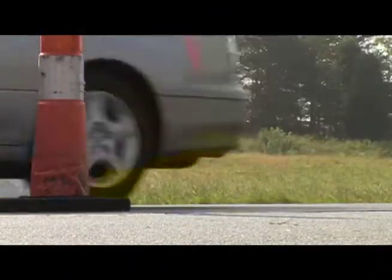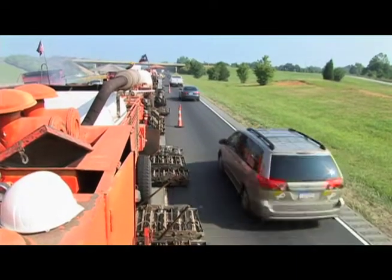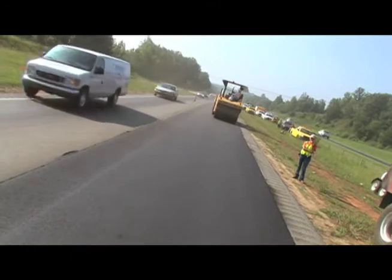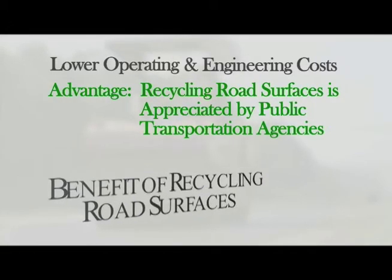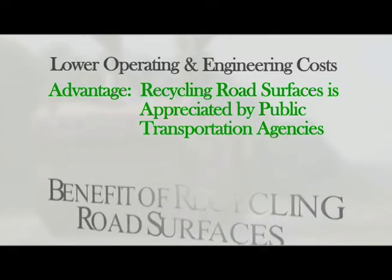Traffic is permitted onto the recycled finished pavement within same-day operations, which reduces traffic control costs. Highway safety is enhanced through improved ride and skid resistance. There are significantly lower operating and engineering costs, and the benefit of being able to recycle road surfaces is appreciated by public transportation agencies.